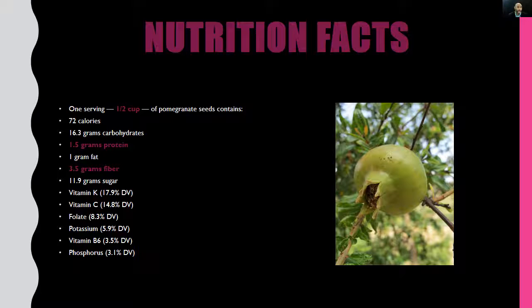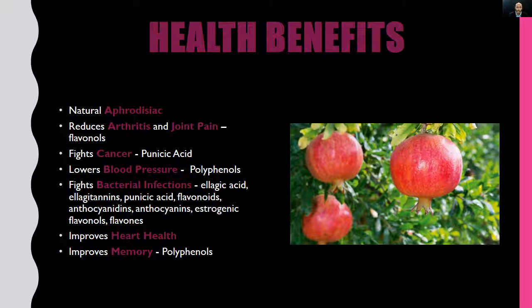Continuing the nutrition facts: one gram of fat, 3.5 grams of fiber — that's amazing — and 11.1 grams of sugar. Vitamin K comes in at 17.9 percent DV — a good source. Vitamin C at 14.8 percent DV — good source. Folate at 8.3 percent DV — not a good source. Potassium at 5.9 percent DV — not a good source. Vitamin B6 at 3.5 percent DV — not a good source. And phosphorus at 3.1 percent DV — not a good source.